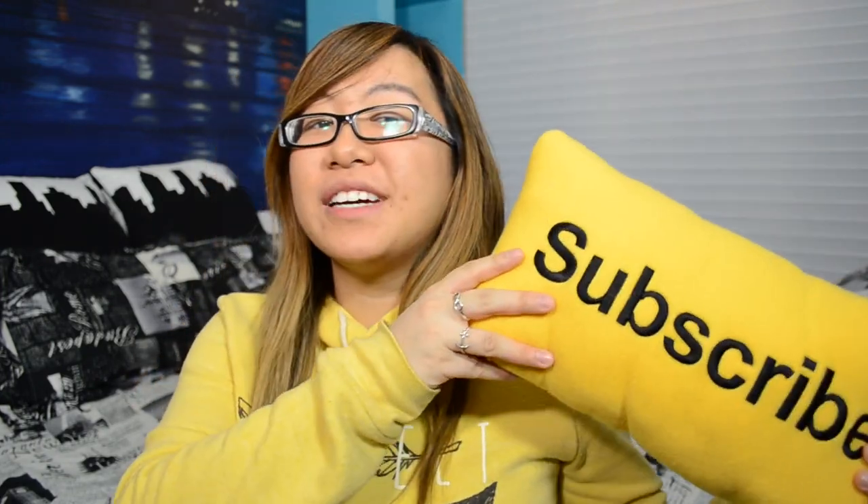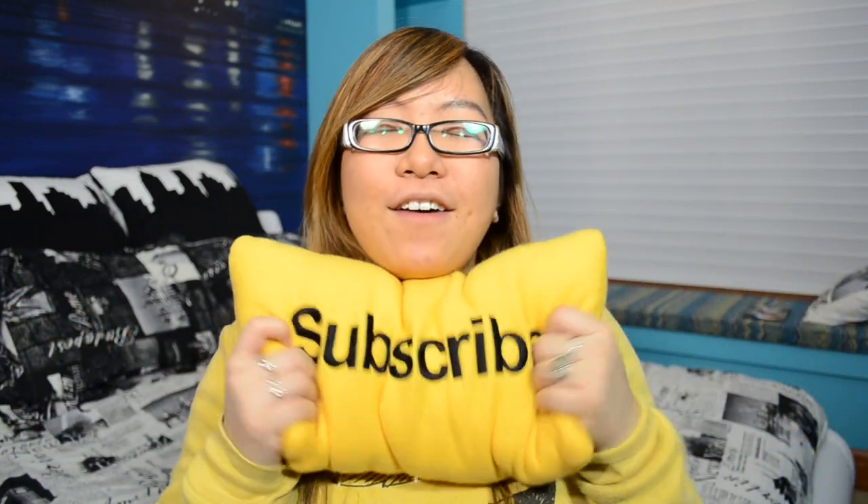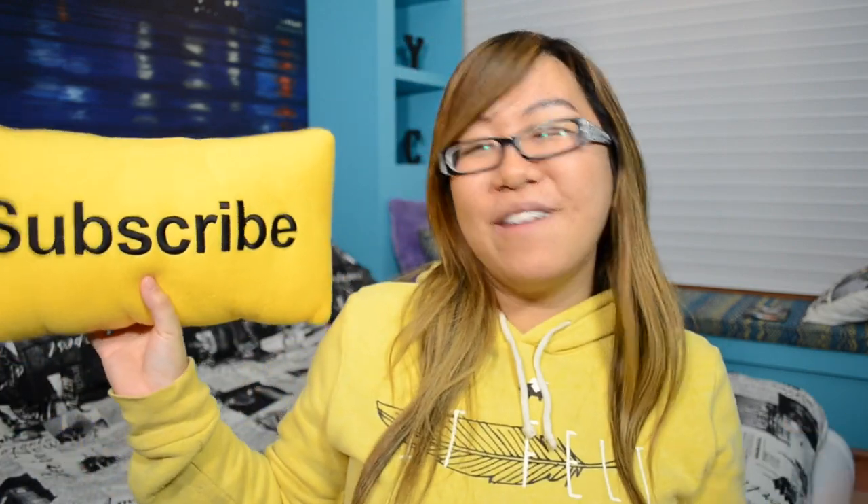For my last accessory, I've been obsessed with the subscribe pillow that District Lines sent me, made by Throwboy. Shout out to District Lines because they are awesome and they sent me this for free. It's just like the internet in real life and it completes my bed, adds a little yellow touch to my room, and it's so soft and handcrafted and beautiful.